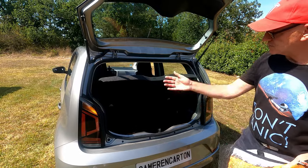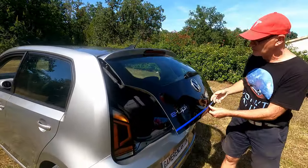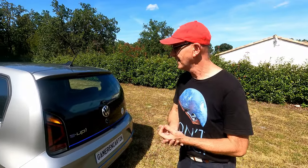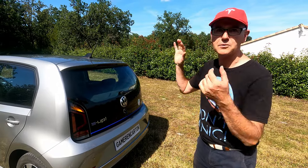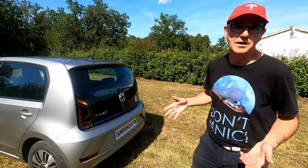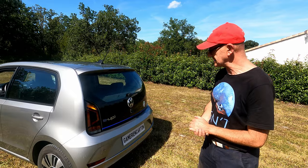Vous avez aussi la fonctionnalité 1 tiers / 2 tiers pour transformer la voiture en break si vous avez besoin de transporter quelque chose de volumineux. La Tesla Model 3, ce n'est pas ce qu'il y a de mieux quand on a quelque chose à déménager, donc on la met en break. Et là, vous avez un vrai volume de coffre. Parce que c'est un petit cube — une machine à laver, ça tient. C'est vraiment un petit déménageur très, très sympa.